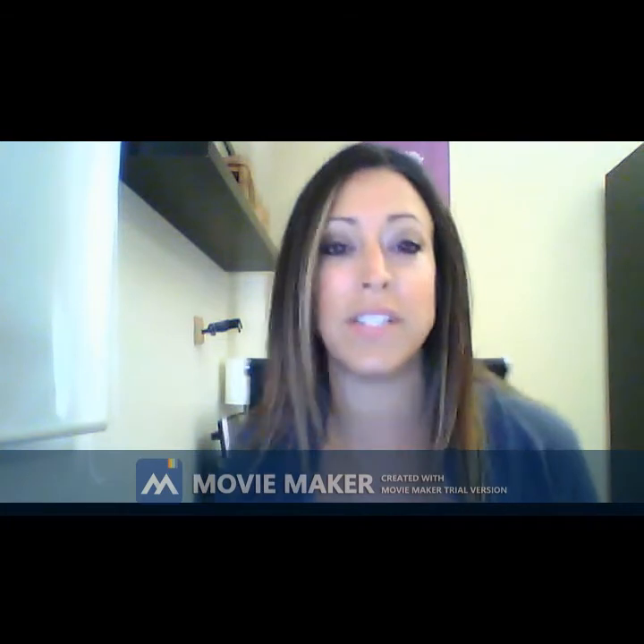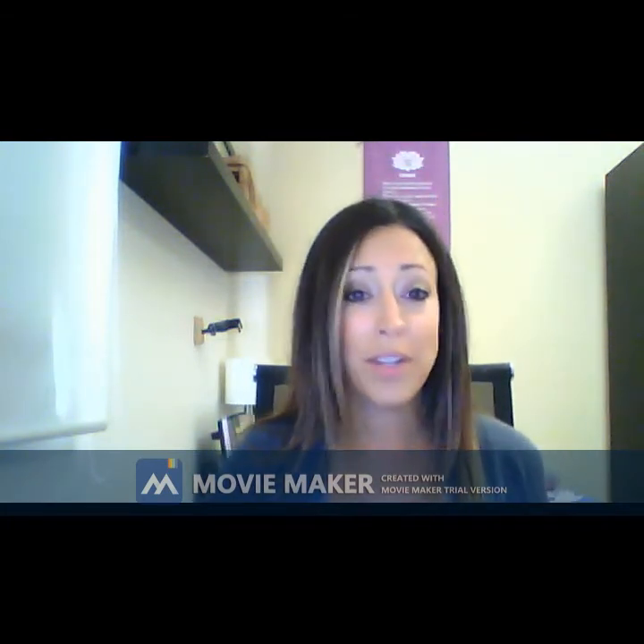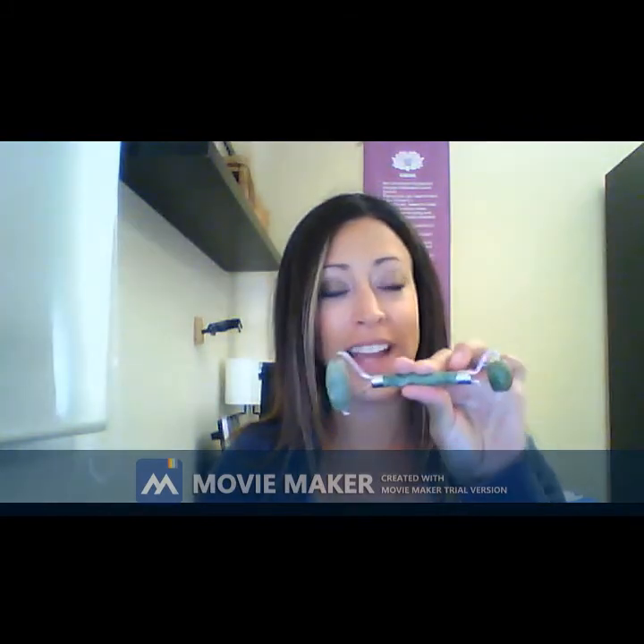Hi friends, I'm super excited that you're here today. I just want to talk about how to use a jade roller — what is a jade roller, here's mine, and how can you add this or use it in conjunction with your daily skincare routine. It's actually a super quick tool to use and I love the jade roller.